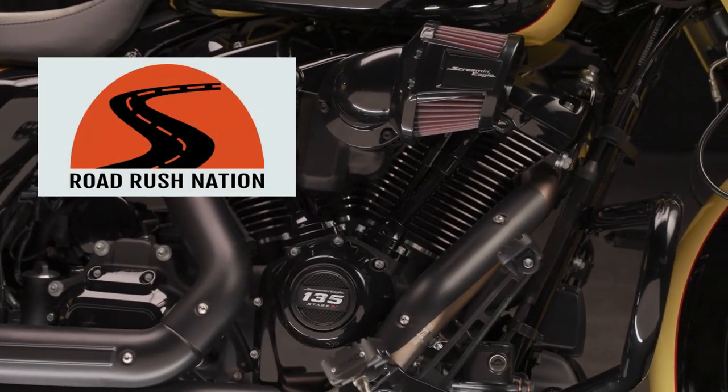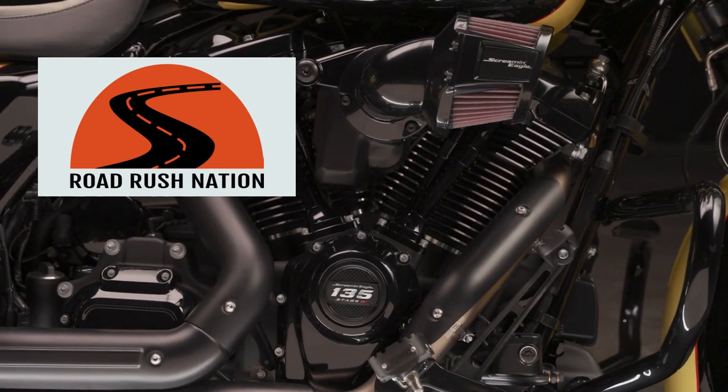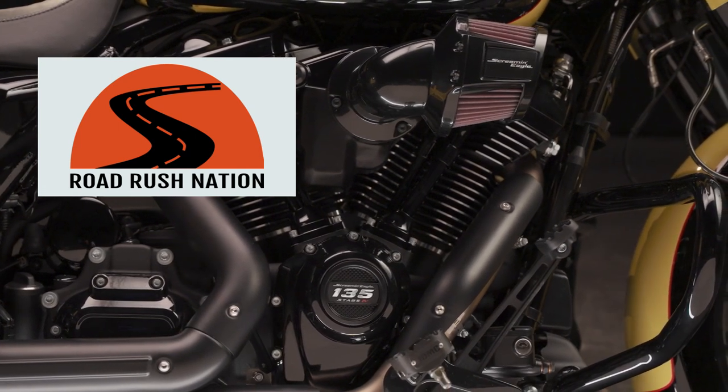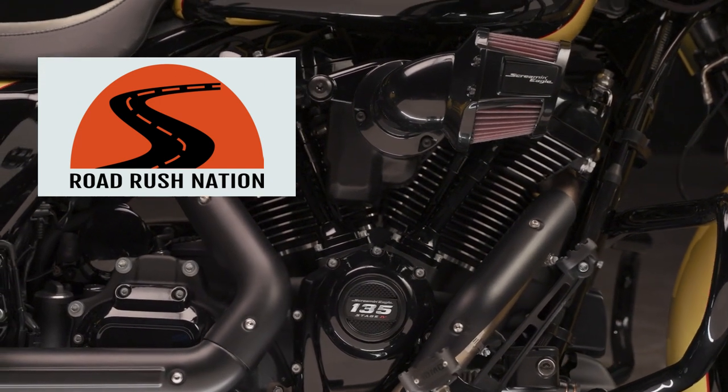Hello and welcome to Road Rush Nation. I've got some exciting news. Harley-Davidson just released the new Screaming Eagle 135 Stage 4 Crate Engine, and we're going to check it out. I'm super excited, so hang out and let's check out the new 135 Stage 4.